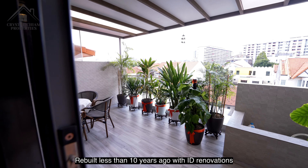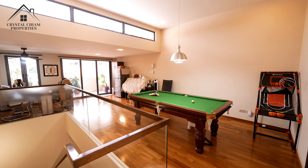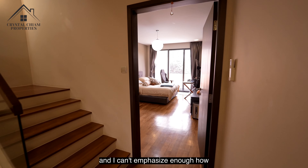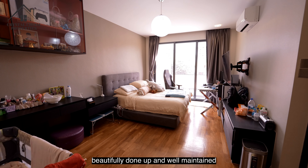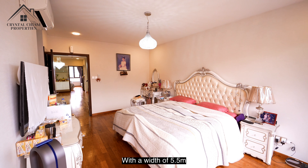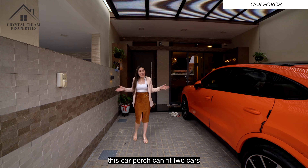Built less than 10 years ago with ID renovations, this unit is perfect for those who just want to pack their luggage and move into their new home. I can't emphasize enough how beautifully done up and well-maintained this unit is. With a width of 5.5 meters, this car porch can fit two cars.